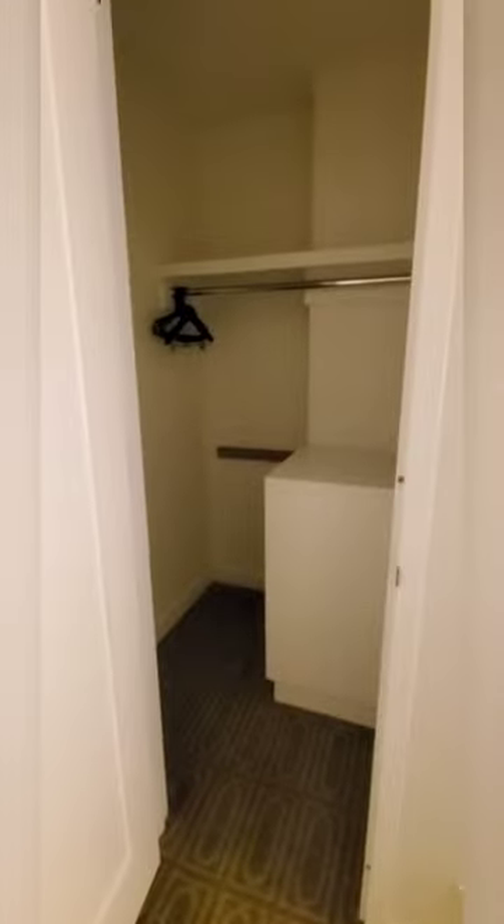And here's the bedroom. They only had a queen here — queen bedroom in this hotel, which is fine. We'll deal with it because it had such a large space. This is a closet.